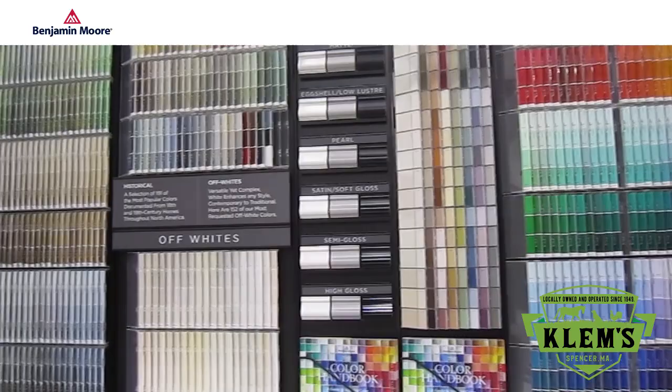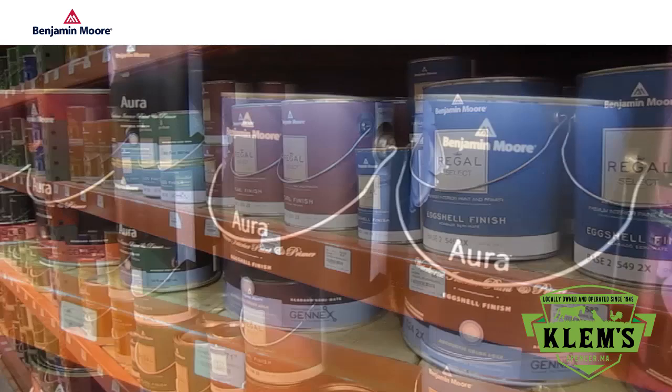Clems is proud to feature Benjamin Moore paints and stains. With over 3,500 colors to choose from in a variety of finishes, paint with Ben for an easy-to-apply finish, Regal, or top-of-the-line Aura for a luxurious finish with ultimate durability.